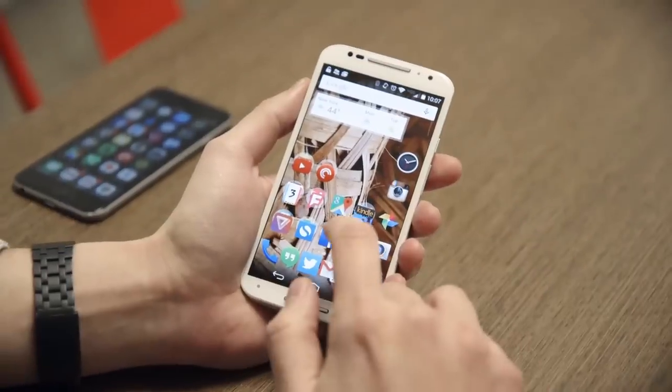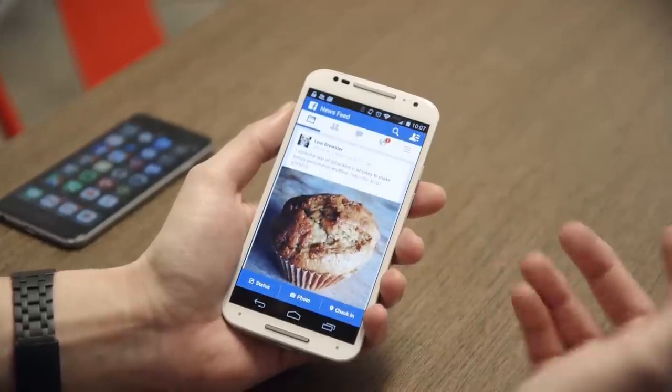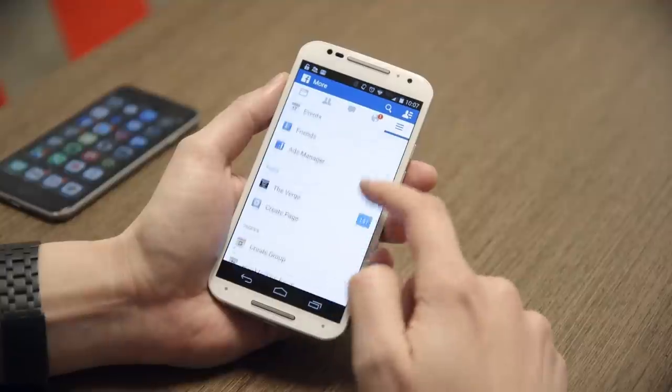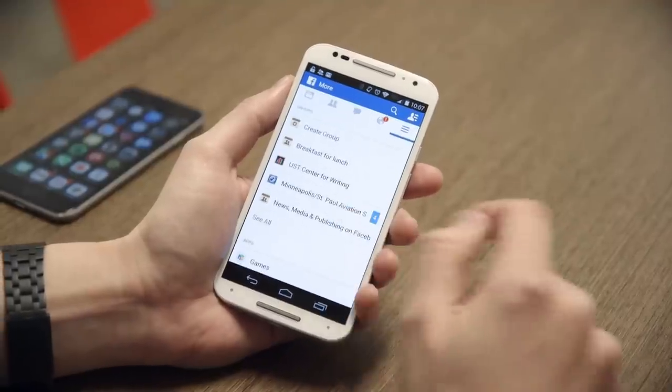That service is Groups, and until now it's been buried a few levels deep inside Facebook's apps. Seriously, this is how you get to it: you open the app, then you tap over here to More, then you scroll down to find your groups, then you tap on a group.